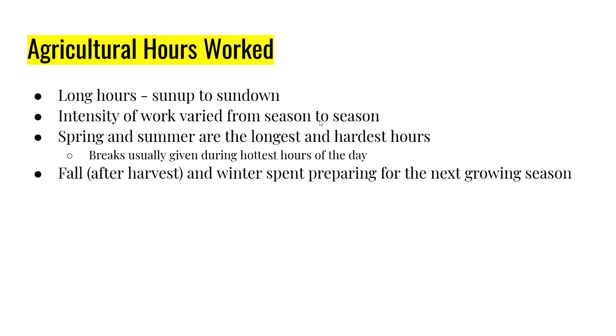The hours are usually long — sun up to sun down — though exact hours vary a little by season. Spring and summer are the longest and hardest, with planting and harvesting during the hottest days; breaks are allowed but no naps. In the fall after harvest and into winter, time is spent preparing for the next season: fixing tools, preparing seed, and taking care of animals.